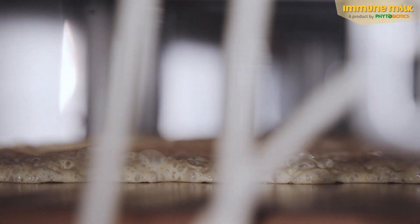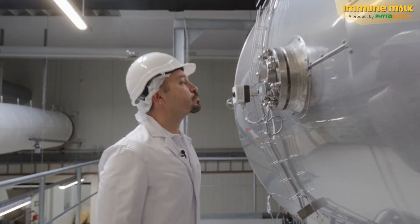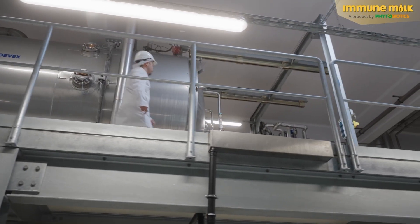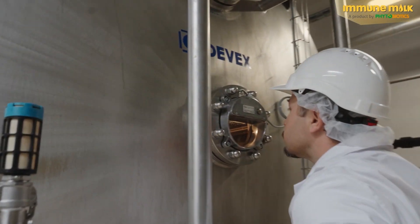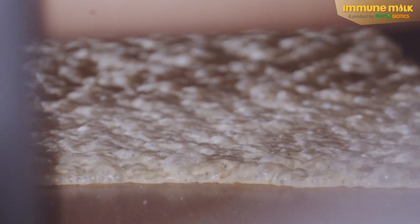Using negative pressure, the colostrum is sprayed on and gently dried. The process in this vacuum dryer makes the difference — this is the only way to preserve the molecules of essential ingredients like immunoglobulins and vitamins.